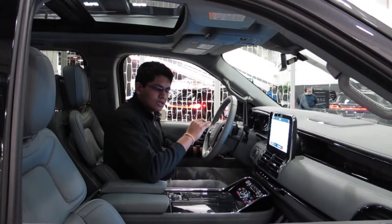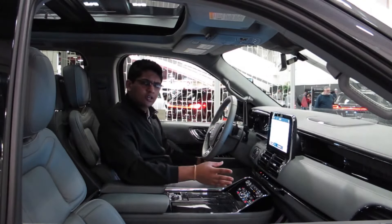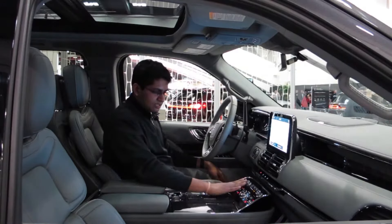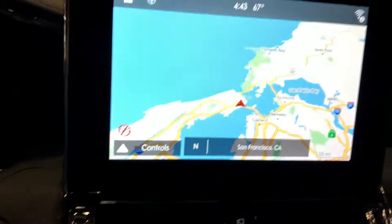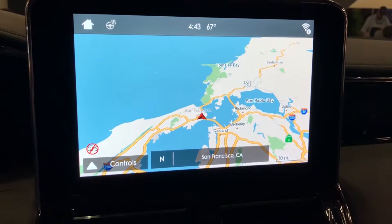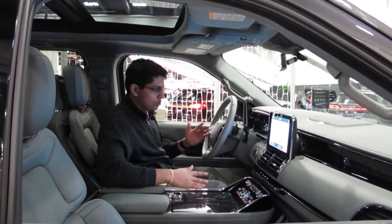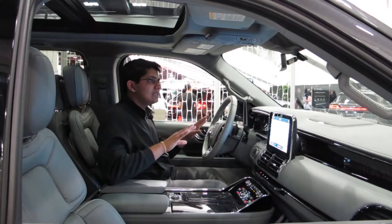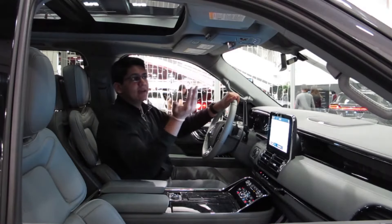Over here on the side we have the seat controls, volume, seat heaters, unlock, mirror controls, and window controls. The center console is very simple — really only your climate controls and radio because a lot of the stuff is in the touchscreen, which gives a very clean look. I like buttons to be hidden — it's just very clean.